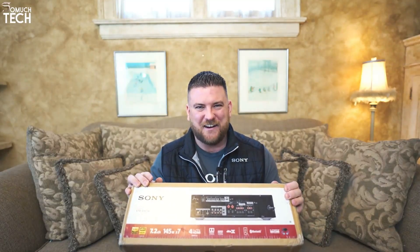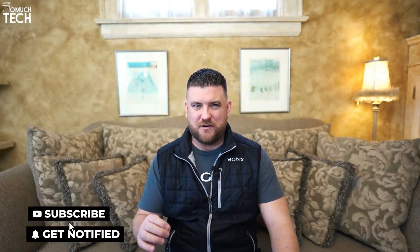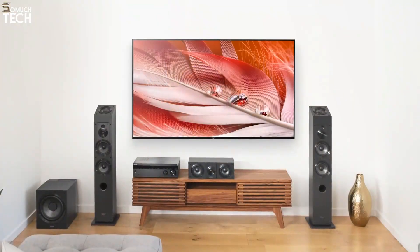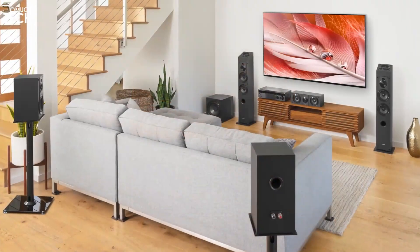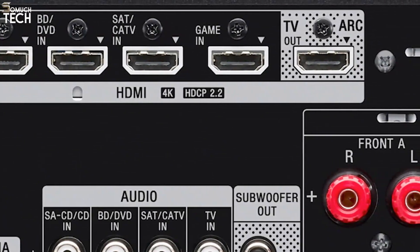Supporting 4K 60p, this receiver is a great partner for newer TVs that can display the latest HDR content for truly spectacular contrast and tonal range. It is also compatible with HDCP 2.2 copy protection, so you're ready for the latest 4K formats.